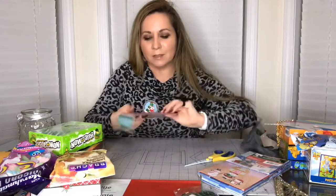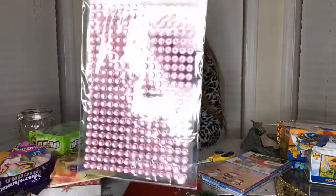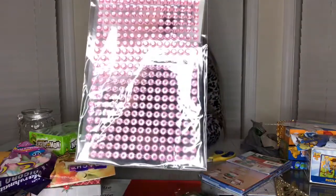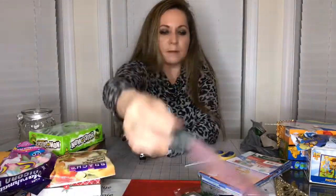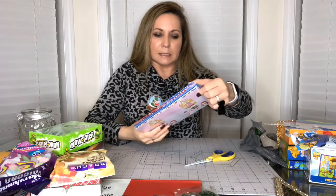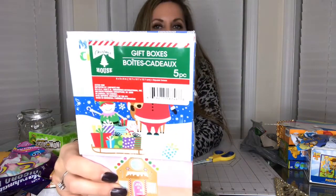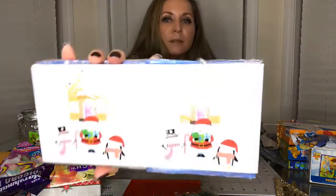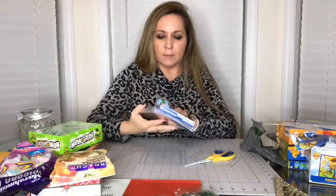I also got these pink embellishments for my pocket letters - super cute, it has 315 pieces from Jot. And I found these gift boxes - they're super cute, look - for kids, five pieces in pastel colors, pink. Let me open this.